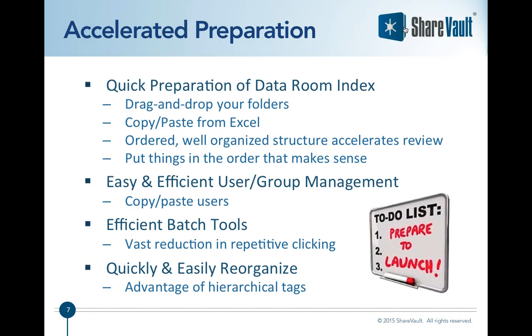Let's dive into why a good due diligence platform can help to accelerate due diligence. First, let's look at accelerating the preparation phase — getting ready for due diligence. In just a moment I'm going to switch over to ShareVault to show you a live demo. First, you'll need to create your due diligence index to organize your materials.